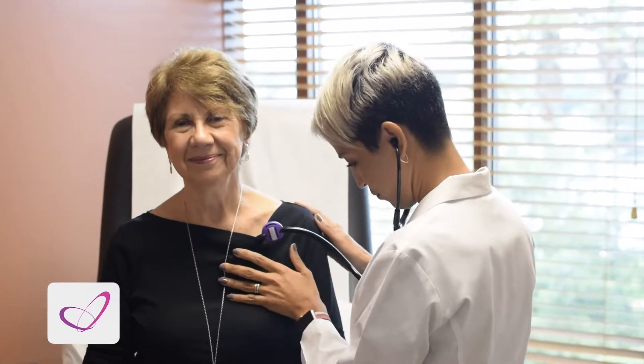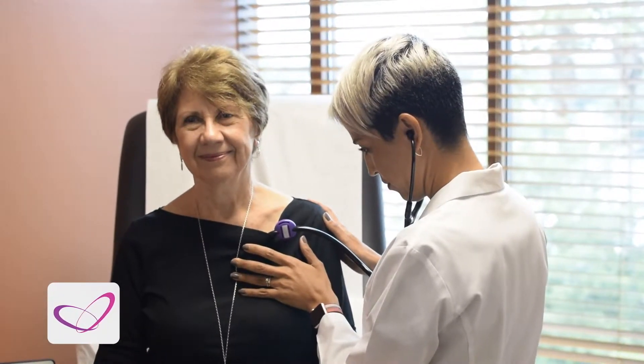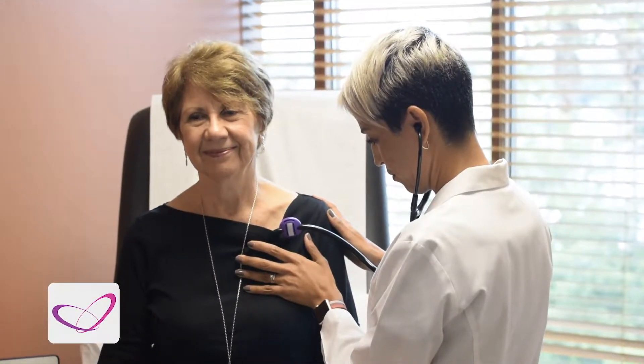Dr. Neetza Alvarez, cardiologist at Tri-County Heart Institute, explains some of the medical terms you might encounter when talking to your health care provider about your heart. I think that we have advanced a lot in cardiovascular disease and especially in prevention and detection of heart problems.